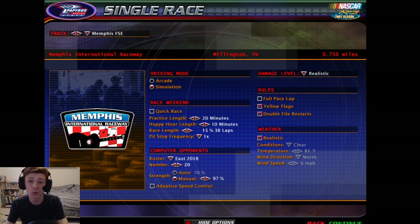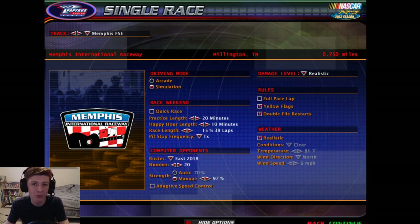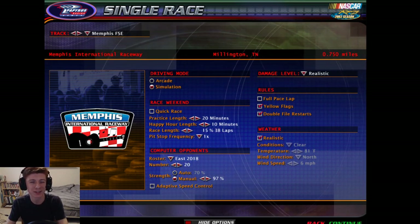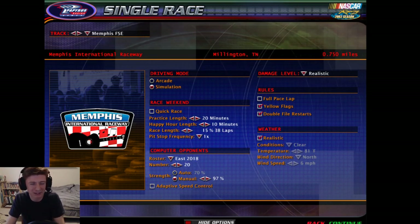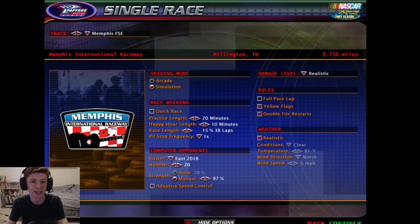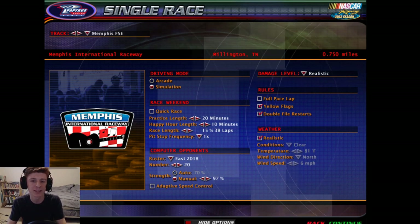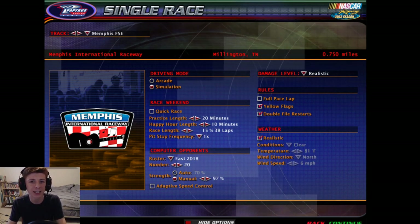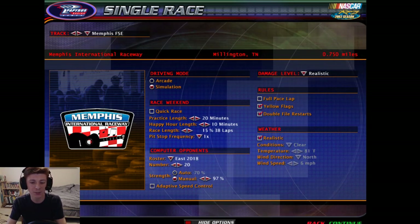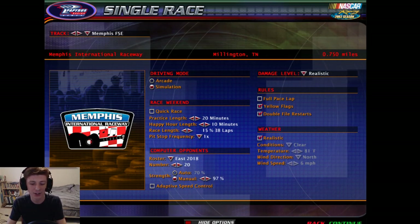It's going to be K&N Series at the Memphis International Raceway. This is a track that almost died. It was originally a drag strip, a dirt oval, and a road course. They eventually put in a tri-oval that's really similar to Richmond in a lot of ways. Thankfully this track got reinvigorated — around 2012-2013 they really started to bring Memphis International Raceway back from the brink. K&N East Series runs there now, so we're going to run a K&N East race today with 20 opponents, 38 laps, 97 AI difficulty.